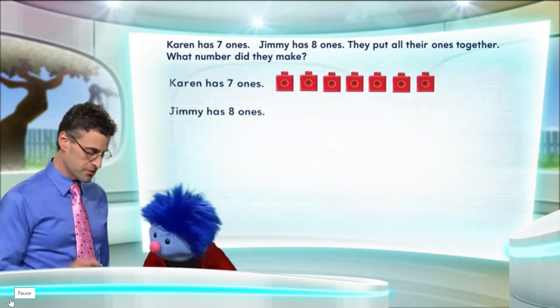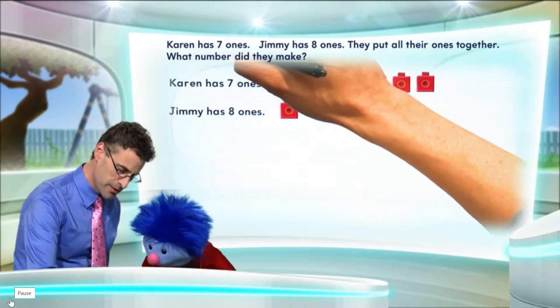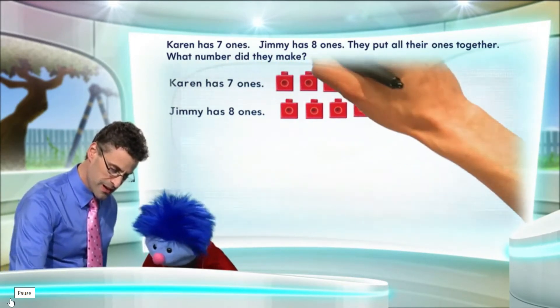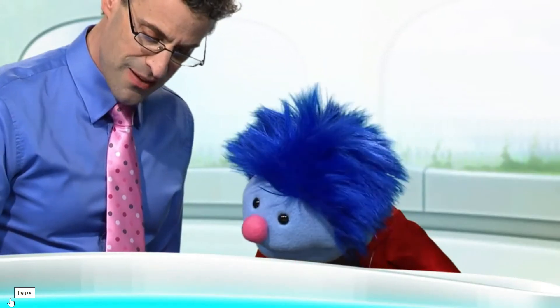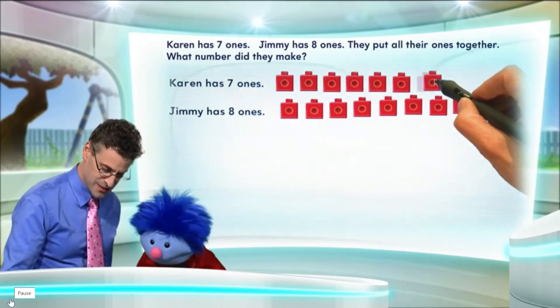And now I'll do Jimmy. So Jimmy has eight. Let's see — there's one, there's two, there's three, there's four, there's five, there's six, there's seven, and there is the eight. You see? So there they all are.